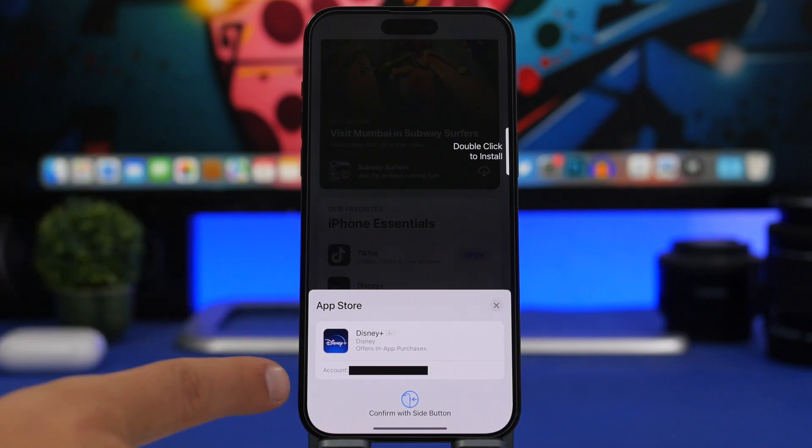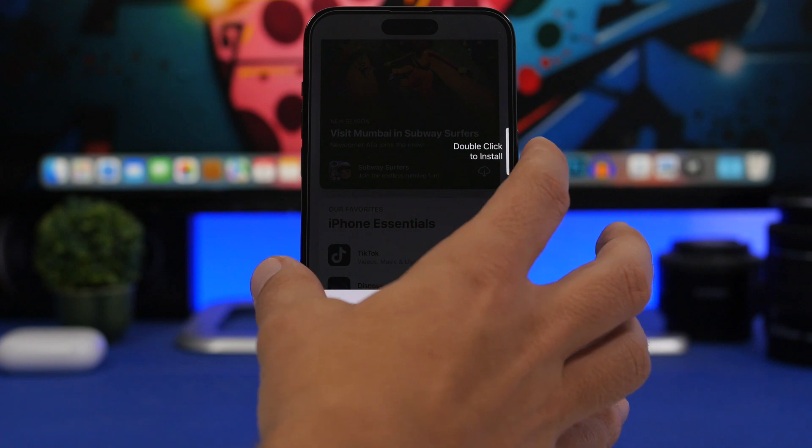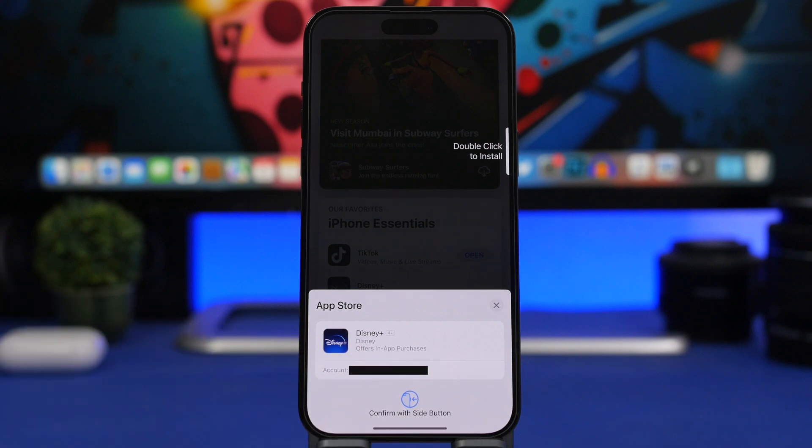There is also a new pop-up to confirm downloads on the App Store. When you try to download something you get this pop-up with a double-click prompt to install. This has been totally changed — it's way smaller and in my opinion looks way better than the old one.